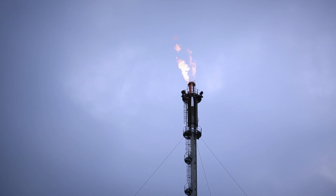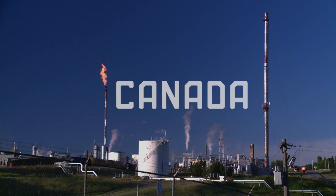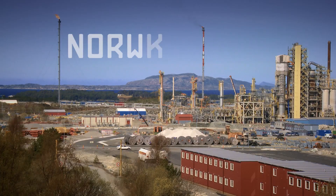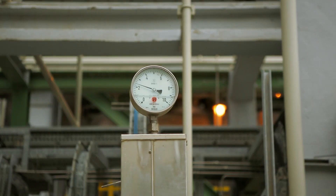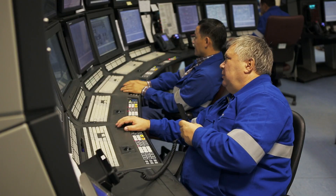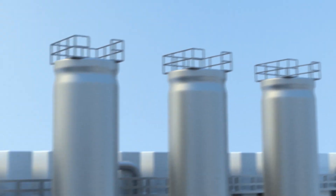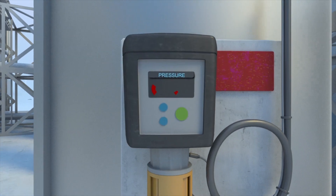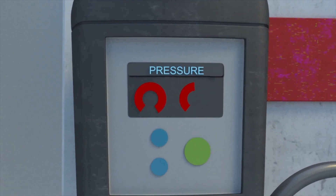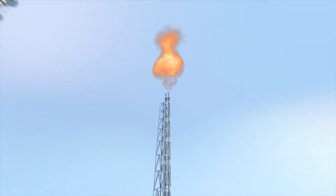Flares are one of them. A flare is a critical safety device used at oil and gas processing plants around the world. Planned activities such as maintenance or repairs require gases to be flared in order to be completed safely. Unplanned events such as the accumulation of excess gas causes overpressure in vessels and piping. A controlled gas release is required to bring the equipment into normal and safe operating conditions.